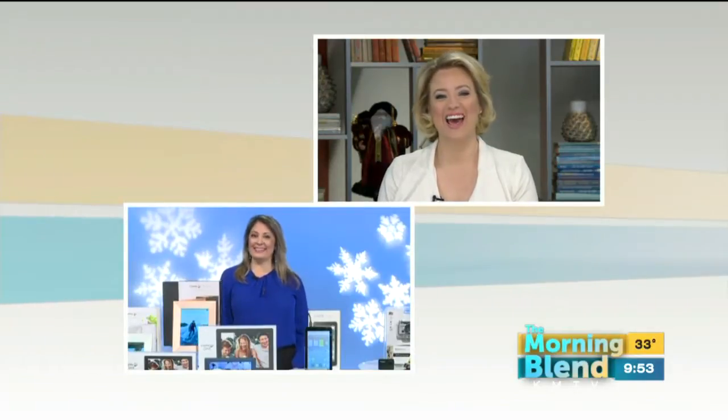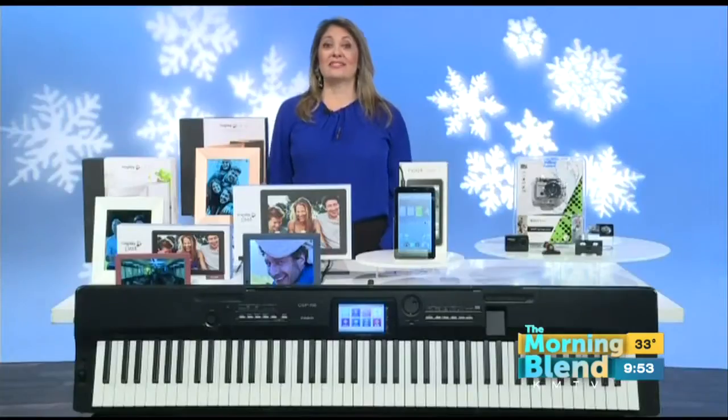The holidays are here and gadgets are front and center on a lot of wish lists. When you start shopping you're going to find some cool innovative things, but it might be overwhelming. We'll get specific this morning with Jamie Sorcher, a self-proclaimed gadget geek joining us from New York. What have you found this year that reflects the most innovative trends? It's a lot about connected devices.